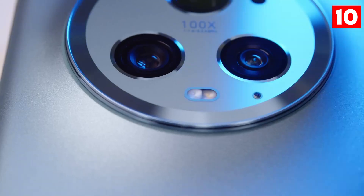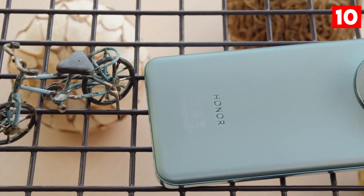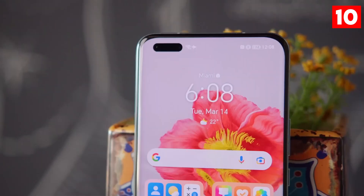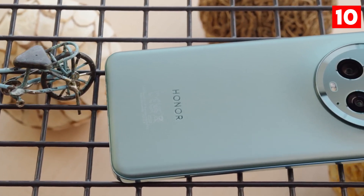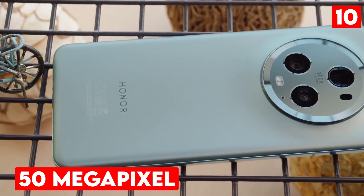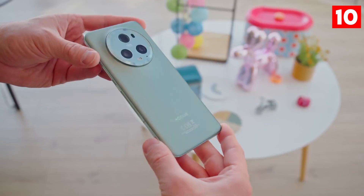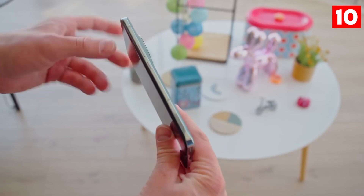Rounding out our list is the Honor Magic 5 Pro, a smartphone that has quickly gained recognition for its innovative camera technology. This device features a triple-camera setup consisting of a powerful 50-megapixel main sensor, complemented by ultra-wide and telephoto lenses, allowing for versatile photography options.